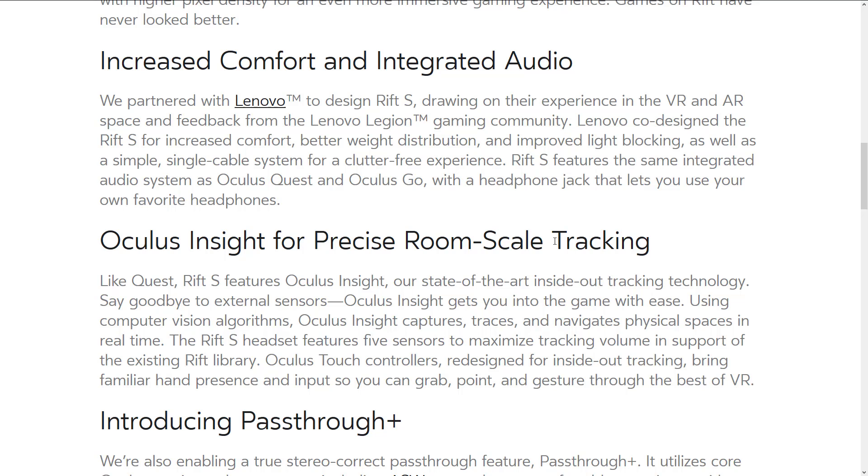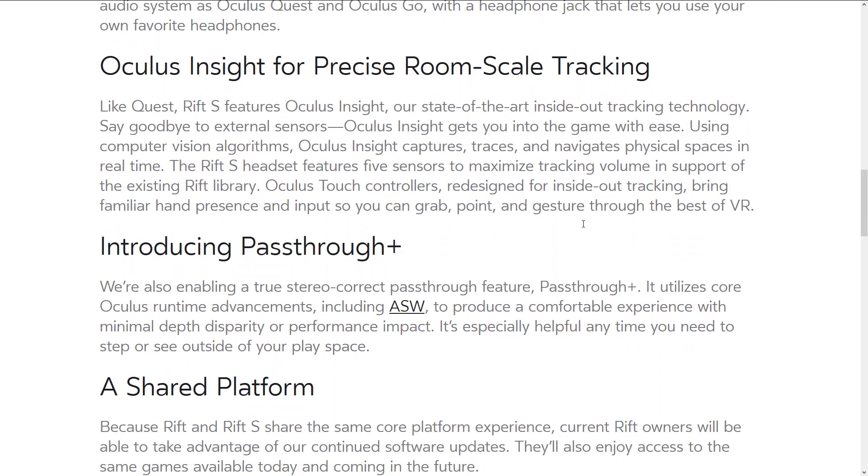The Rift S features the same integrated audio system as the Oculus Quest and Go, with a headphone jack for your own headphones. Oculus Insight provides precise room-scale tracking via inside-out camera technology, so you no longer need to set up sensors around the room. The redesigned Oculus Touch controllers are built for inside-out tracking so you can grab, point, and gesture. They also say out-of-range tracking — like when your hand goes behind your back during a pool shot — should no longer be an issue.